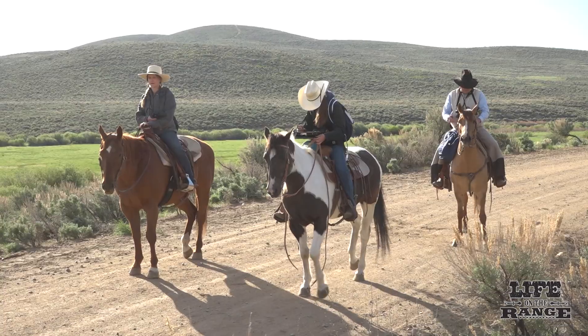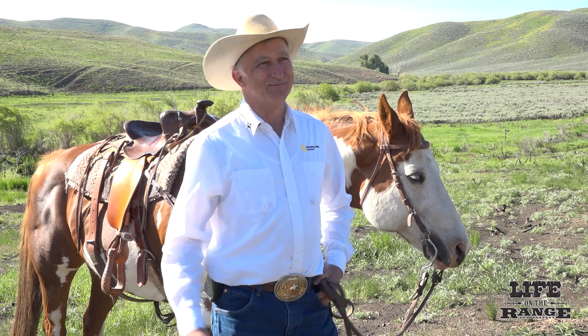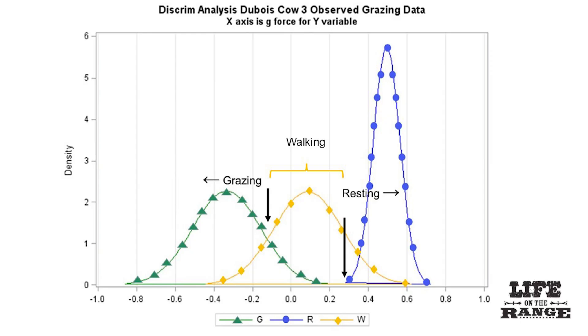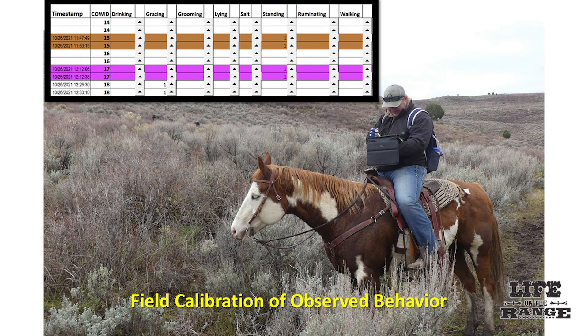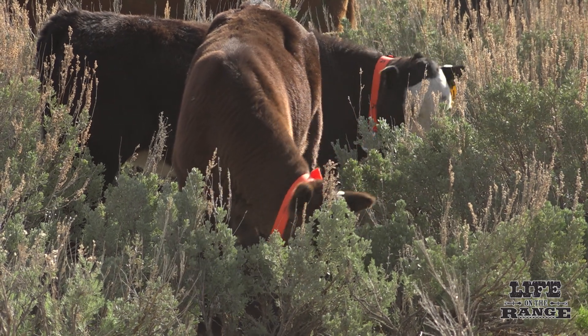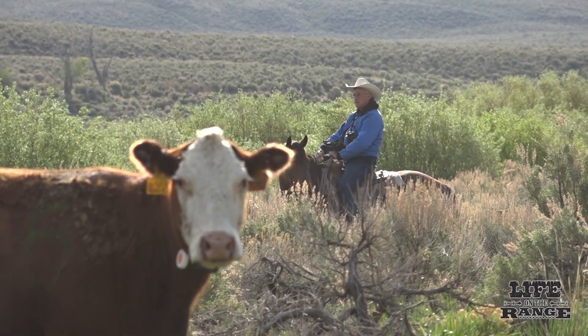Sprinkle and research assistants ground-proofed the data by recording cattle activity on tablets while riding horseback. The volume of data is enormous — millions of lines per cow per day. Each cow each day generates 2.16 million lines of data, which is averaged down to 180,000 lines per day. The research project involved 35 cows.